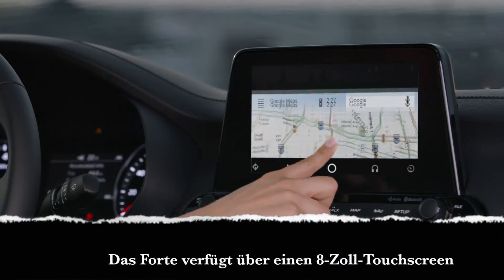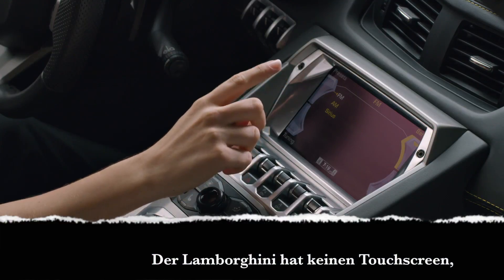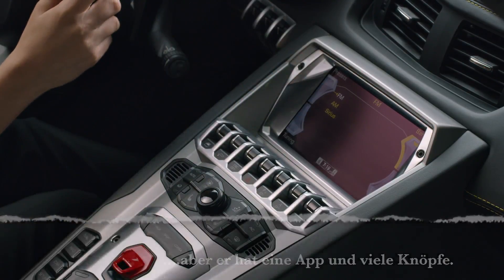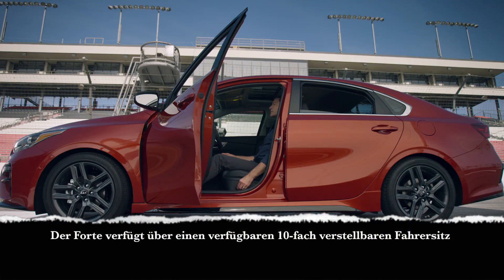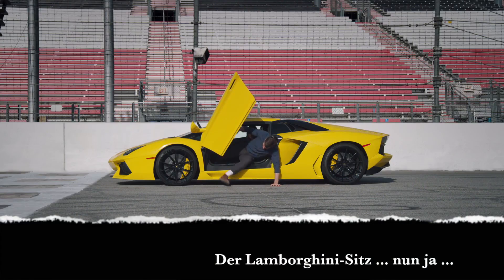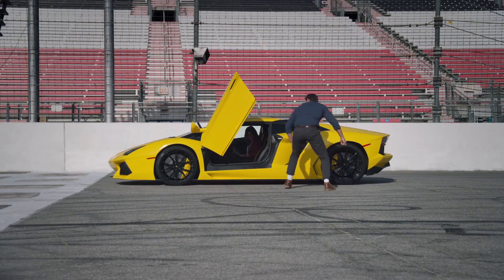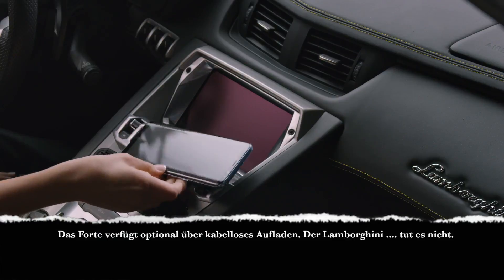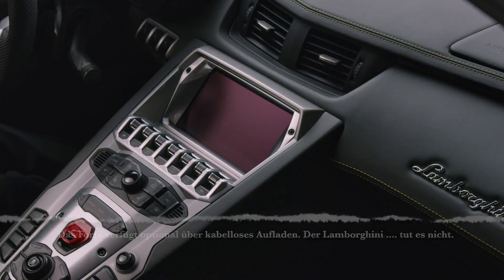The Forte has an 8-inch touchscreen. The Lamborghini does not have a touchscreen, but it has a knob and lots of buttons. The Forte has an available 10-way adjustable driver's seat. The Forte also has optional wireless charging. The Lamborghini does not.